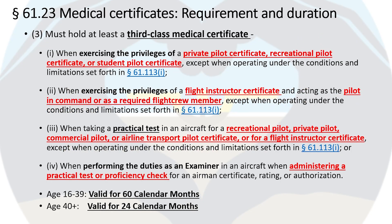Paragraph 3 explains that you must have a third-class medical certificate when exercising the privileges of a private pilot, recreational pilot, or student pilot certificate; when exercising the privileges of a flight instructor certificate and acting as pilot-in-command as a required flight crew member per FAR 61.113; and when taking the practical test in an aircraft for recreational, private, commercial, airline transport pilot, or flight instructor certificates. Note that you only need a third-class medical when taking the practical test for any certificate or rating — first or second-class is only required when exercising ATP or commercial pilot privileges. The third-class medical is valid for 60 calendar months for ages 16–39 and 24 calendar months for age 40 or older.